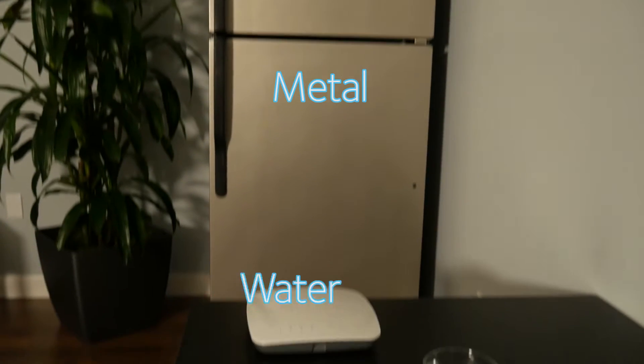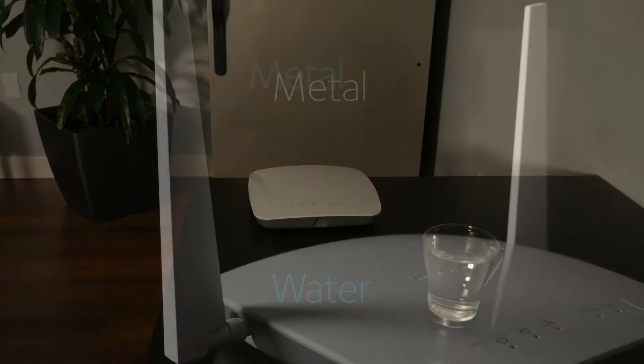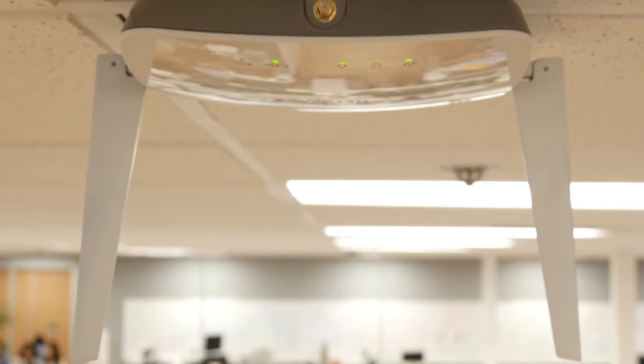Watch out for metals and water. Water absorbs your signal, while metal reflects it. If your AP has external antennas, you generally want to point them straight up, unless you mount your AP on the ceiling — then point them straight down.